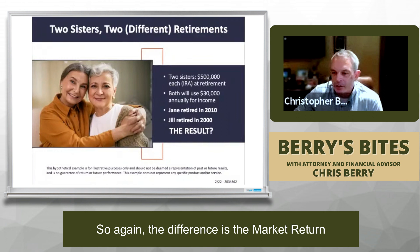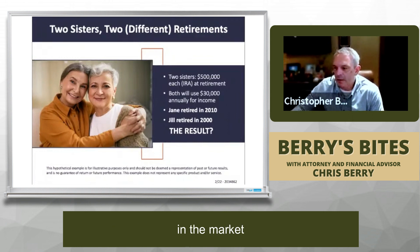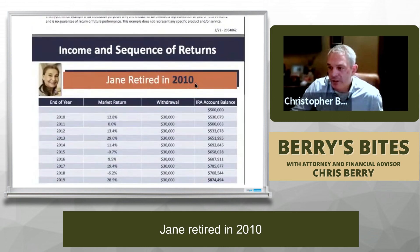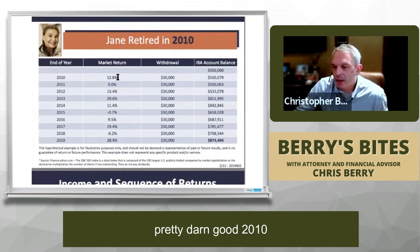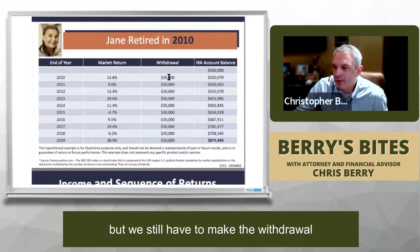The difference is the market return. If they invest exactly the same way in the markets, and we assume that they both need $30,000 annually to cover their income gap — Jane retired in 2010, and if we look at the market return, pretty darn good 2010 to 2019, a 12% return — but we still have to make the withdrawal.